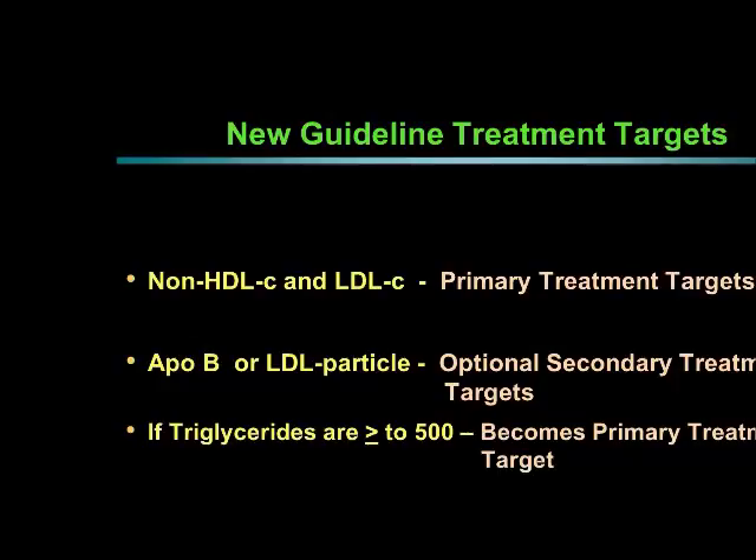In the new guidelines, there's also an optional secondary treatment target called ApoB. If you wanted to replace ApoB, you could use LDL particles. At the Cardio Wellness Center, we do LDL particle testing, and ApoB and LDL particles can sometimes remain high even when LDL cholesterol and other standard cholesterol values are at goal. We call this residual risk — there's residual cardiovascular risk remaining even after standard cholesterol has been treated.